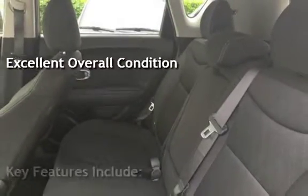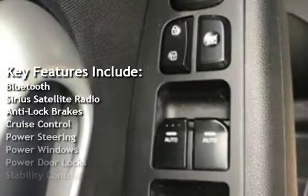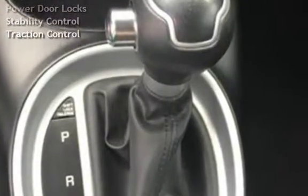Key features include Bluetooth, Sirius satellite radio, anti-lock brakes, cruise control, power steering, power windows, power door locks, stability control, and traction control.